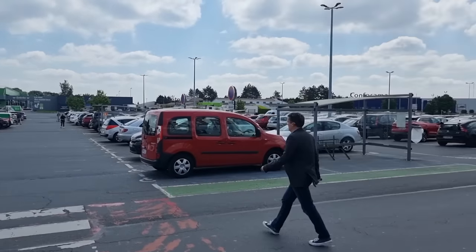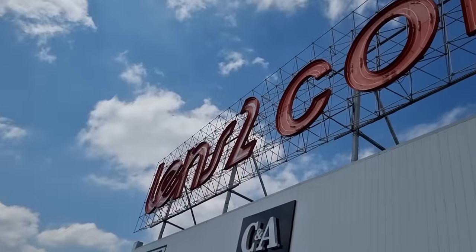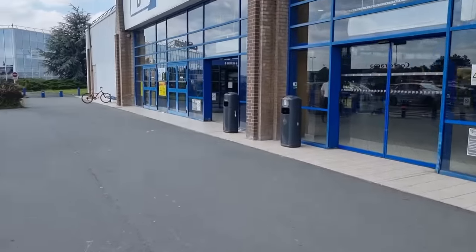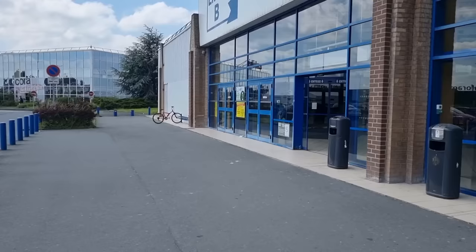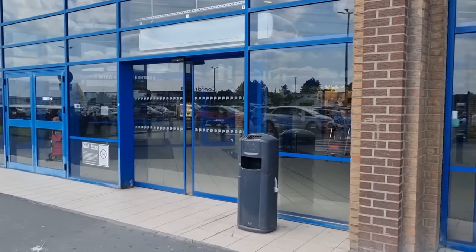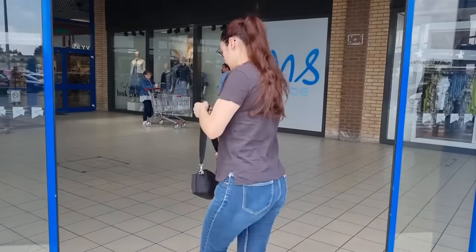Hey, hello everyone! We are in front of the Cora store — it's a little bit deeper in Lille. They have a great diecast section. Well, the last time I was here they had a good diecast section, and we're going to find out. I can also enter here — let's see how it is now.